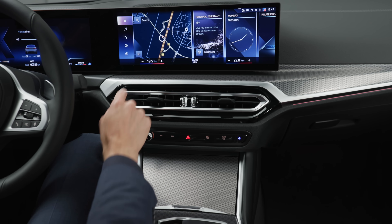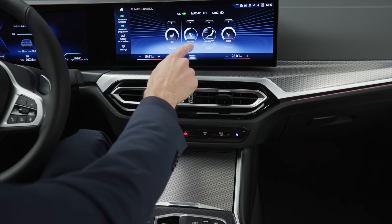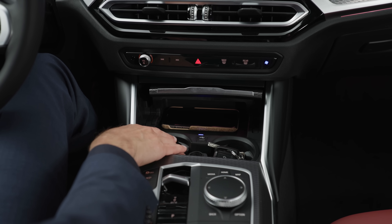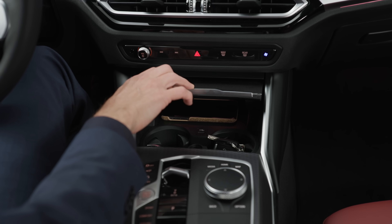The climate unit is sadly gone from the physical controls, as it's now in the screen. I don't like it that much — at least it stays in the same area. You can open the center console for a more classic feel. Adaptive cup holders, inductive charging, Android Auto, and Apple CarPlay are wireless.